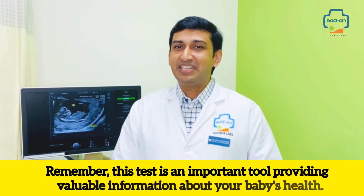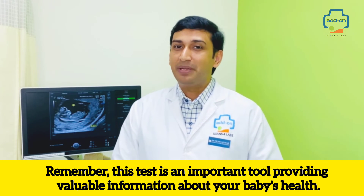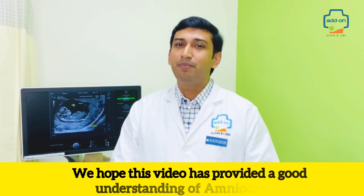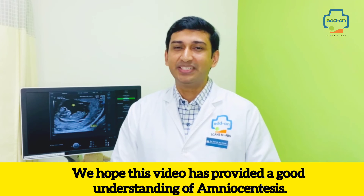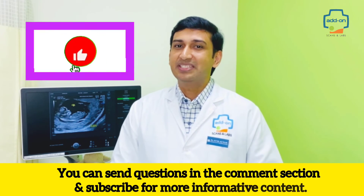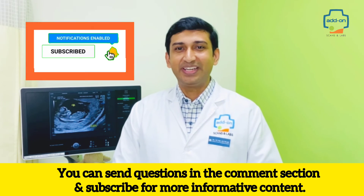Remember, this test is an important tool providing valuable information about your baby's health. We hope this video has provided a good understanding of amniocentesis. You can send questions in the comment section and subscribe for more informative content.